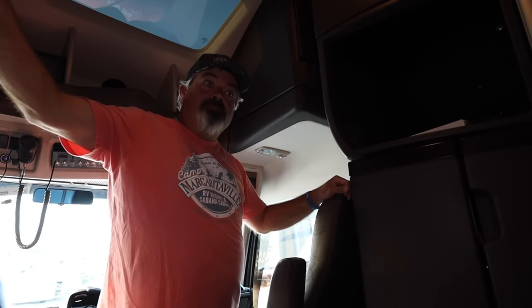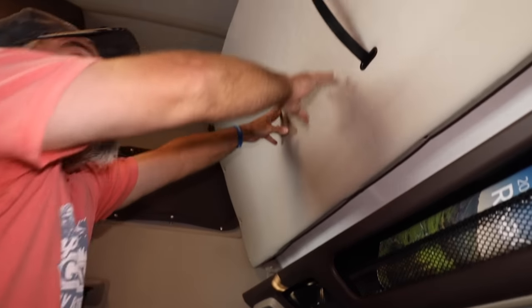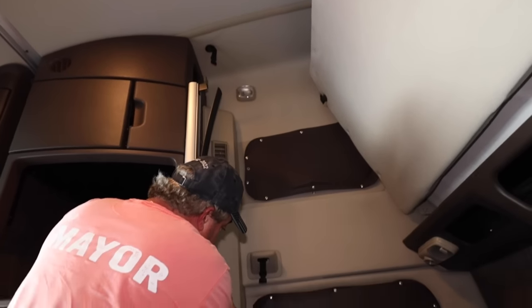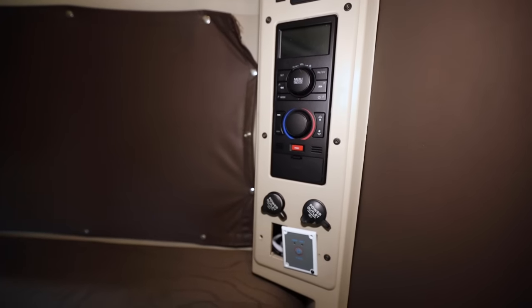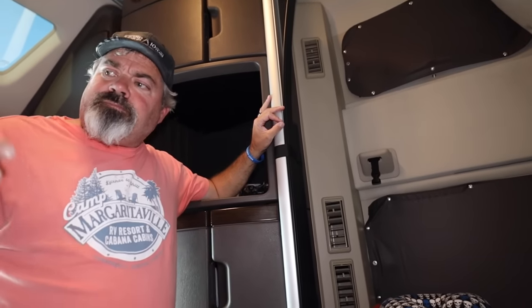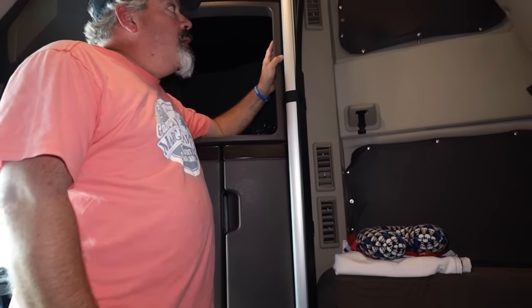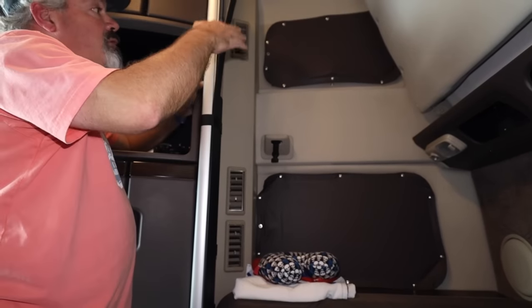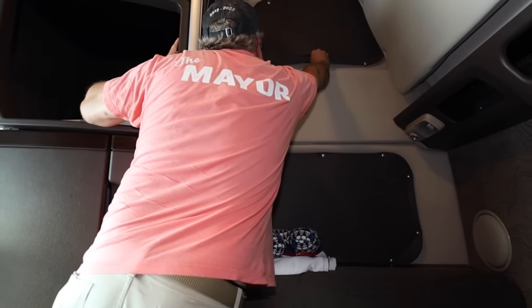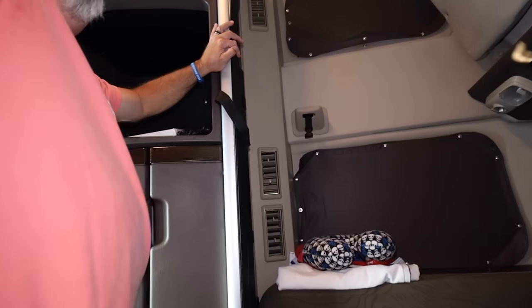There's an AC unit back here as well. I lift this up and the square footage essentially doubles. On this side we have the vents for it, and behind that are the controls for the AC, stereo, and truck alarm. There's an inverter in here to run 110-volt stuff. These windows pull open so all the sunlight comes in, and you can roll them out to get fresh air while driving down the road. There are AC ducts up here too.